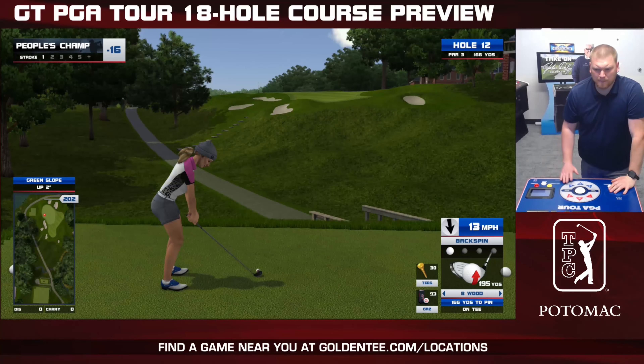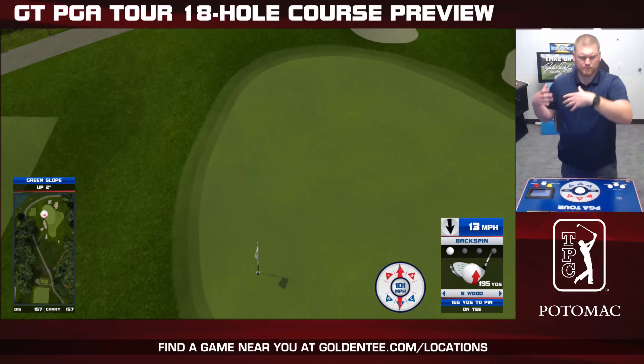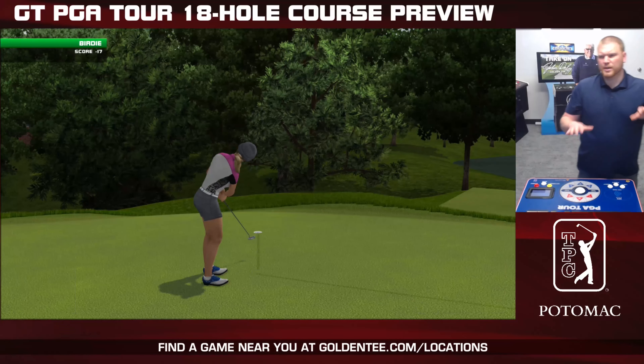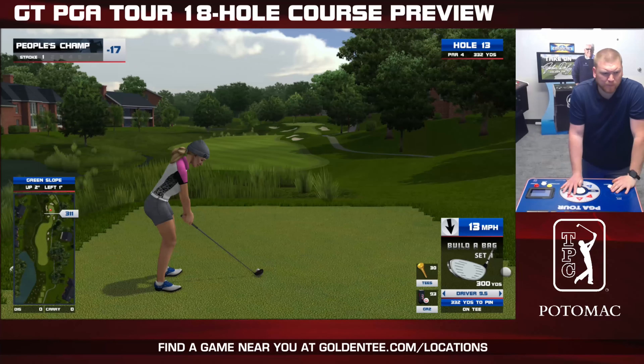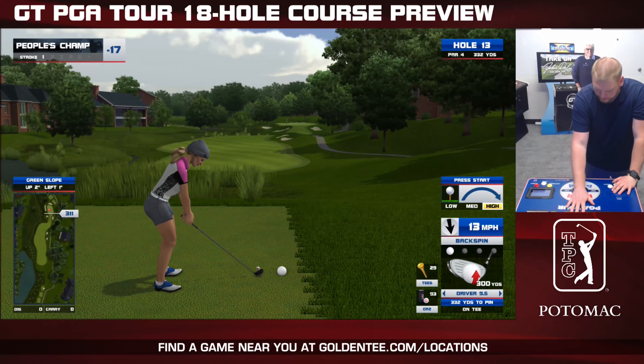That's the fun thing about these TPC courses, whether it was Deer Run, Sawgrass, Boston, or this year's courses — Potomac, Louisiana, Scottsdale — there's always going to be those give-or-take holes where you may not be able to drive it, but you're going to hit it 370 and it's only 420 to the pin. So your chipping game may hopefully get stronger. If you're me, it's probably going to get worse by all the attempts you're going to make.